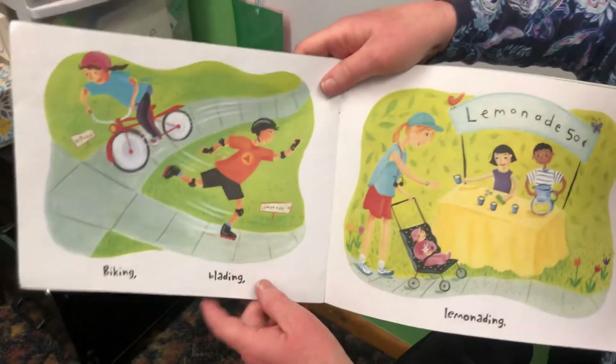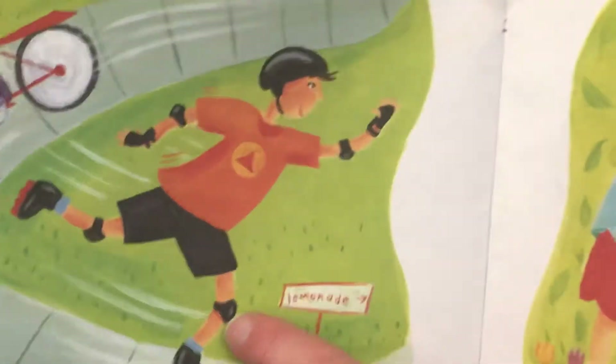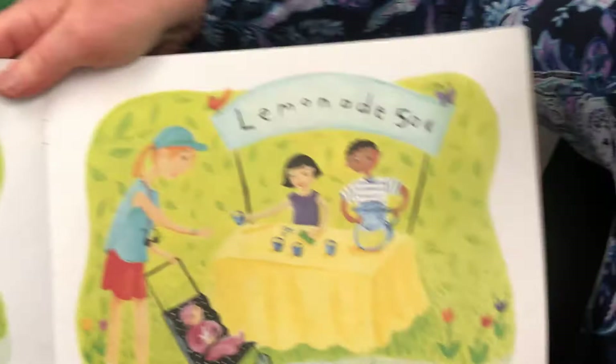Biking. Blading. I like how they wear helmets when they go, and elbow pads and knee pads. They're smart and safe.